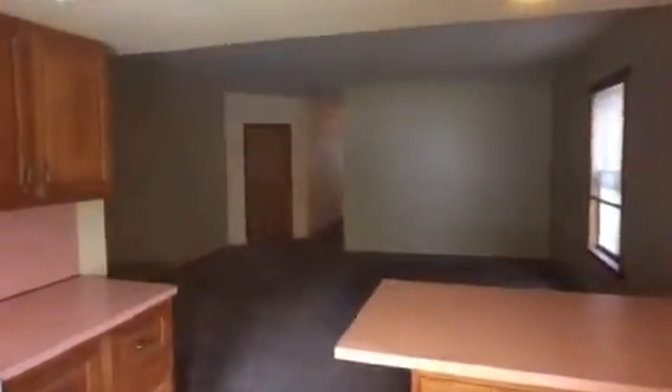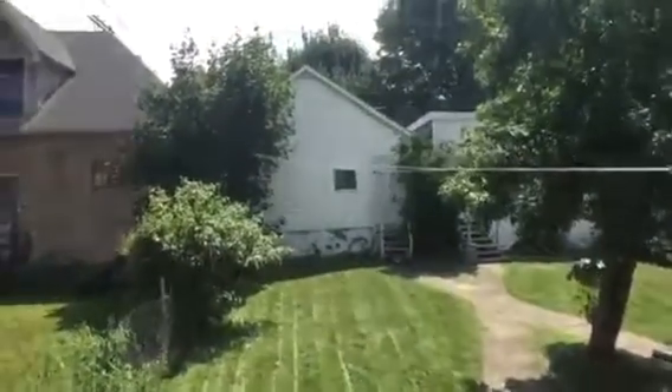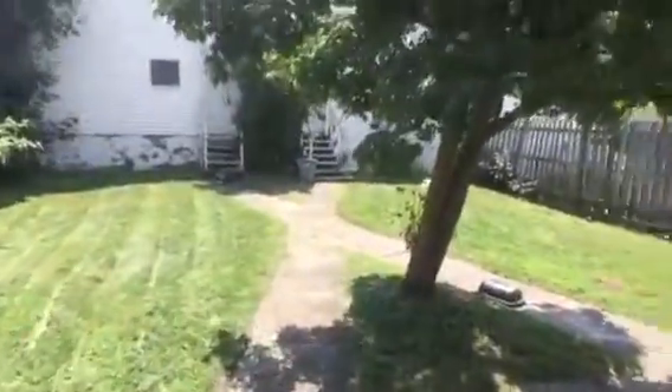You also have a nice backyard. There's a shared apple tree — or pear tree — back there, so lots of fruit. This is the shared porch, and here are the fruit trees. I don't remember exactly what they are, but they taste good.